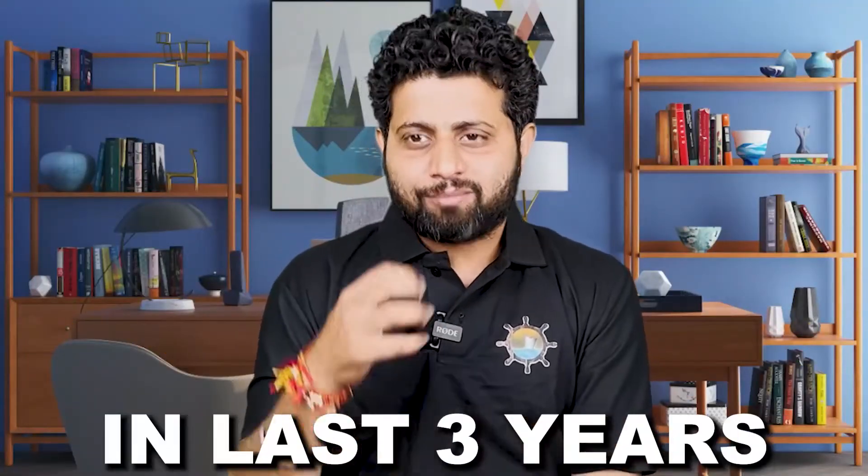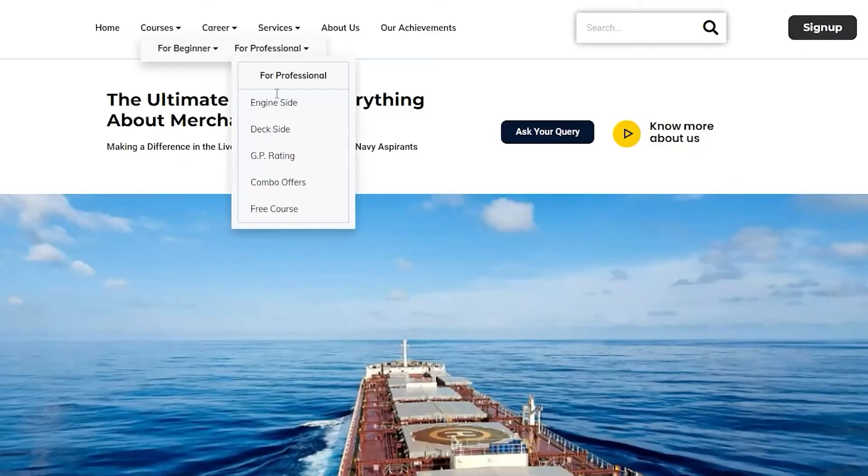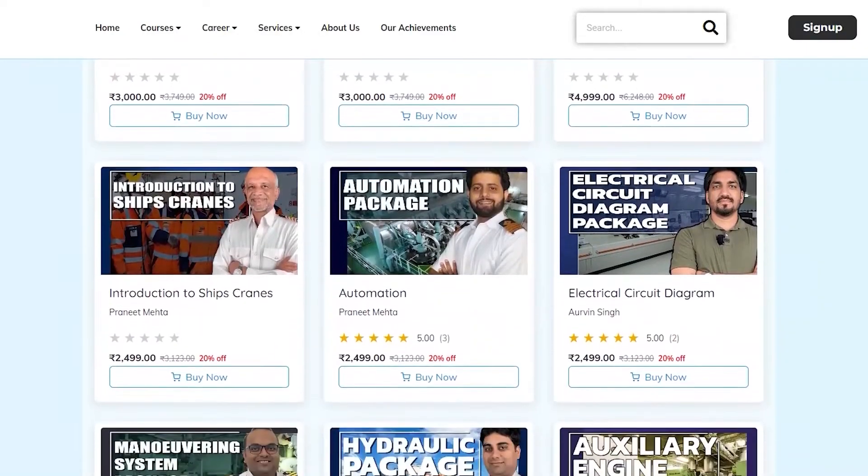In the last three years, Merchant Navy Decoded has helped a lot of marine engineers and GP rating people with online content, which is helping them today earn respect on ship — whether it's related to how to read electrical circuit diagrams, manual diagrams, or how automation works.